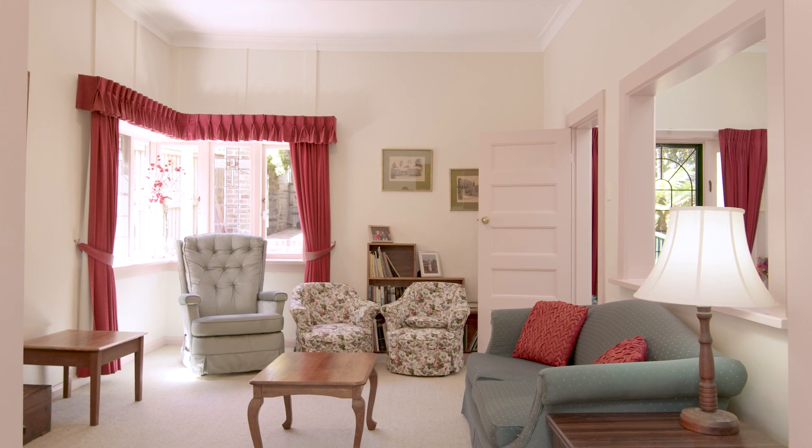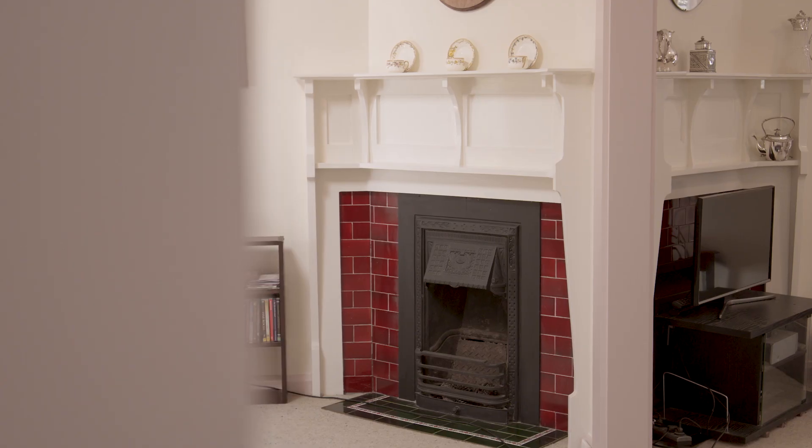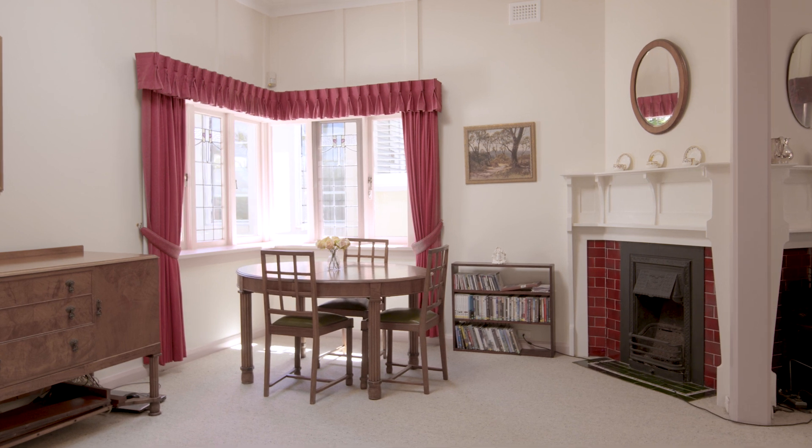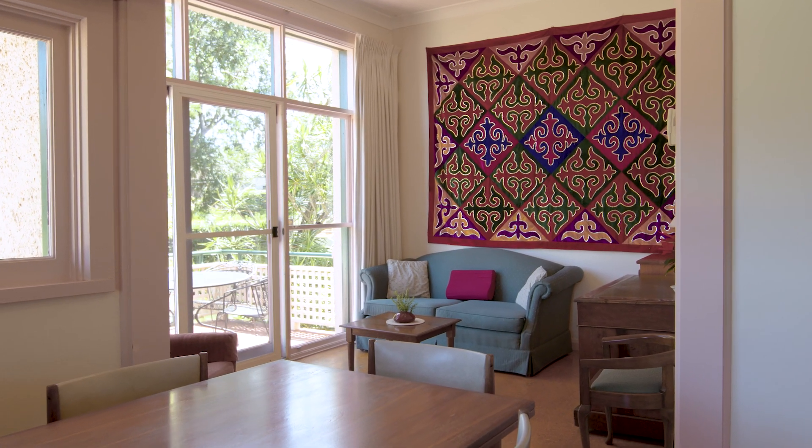As you enter the home you're greeted with a beautiful sense of natural light and soaring ceilings. Featuring multiple living areas including a formal lounge and dining area as well as a casual seating area near the kitchen.